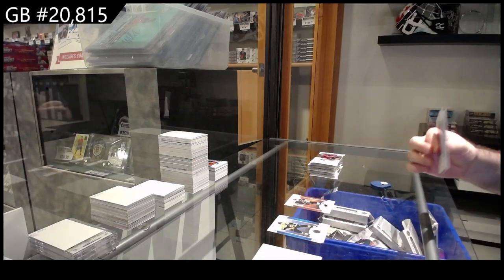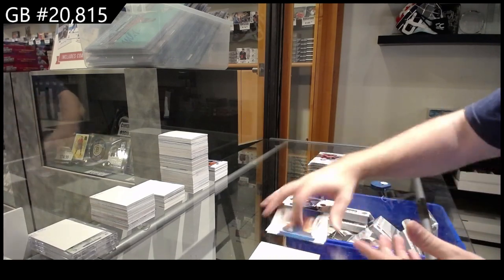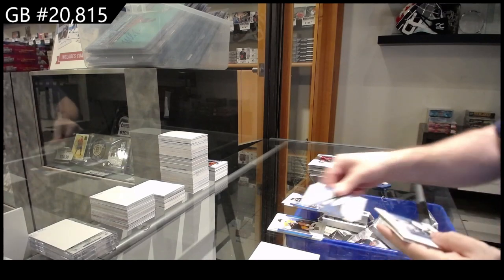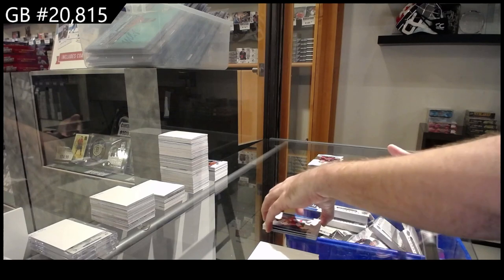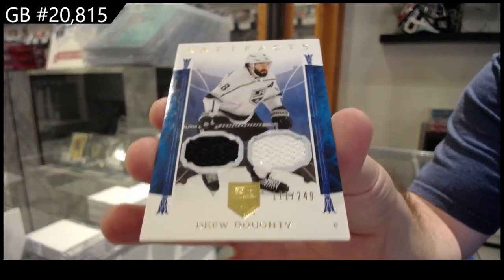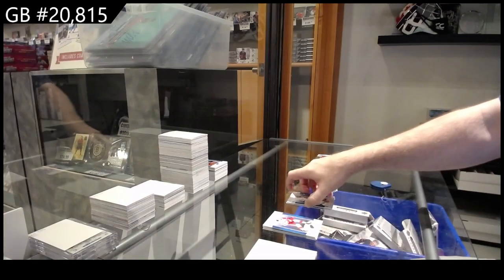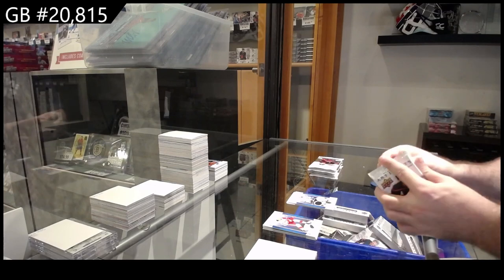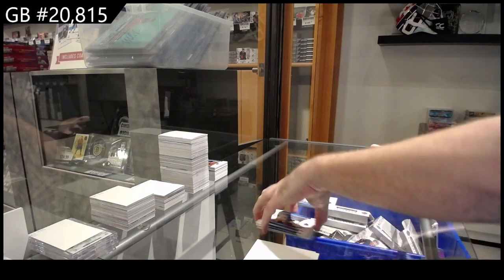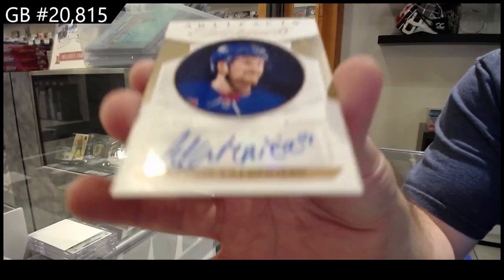Are you talking about the four-boxer? $2.99 for the Jets — Kyle Connor. We've got a dual jersey, $2.49 — Drew Doughty. Auto Facts for the Rangers — Lafreniere.